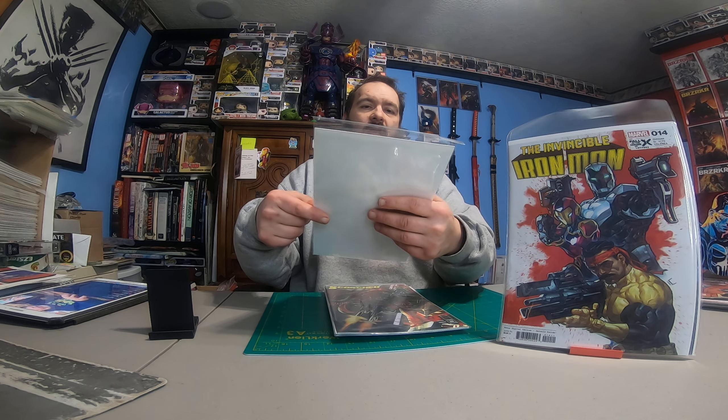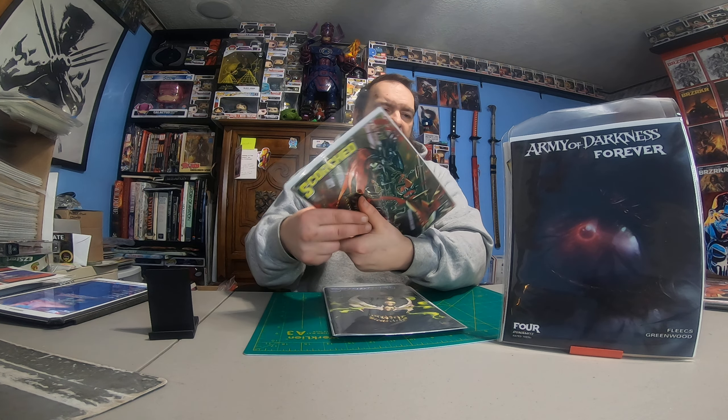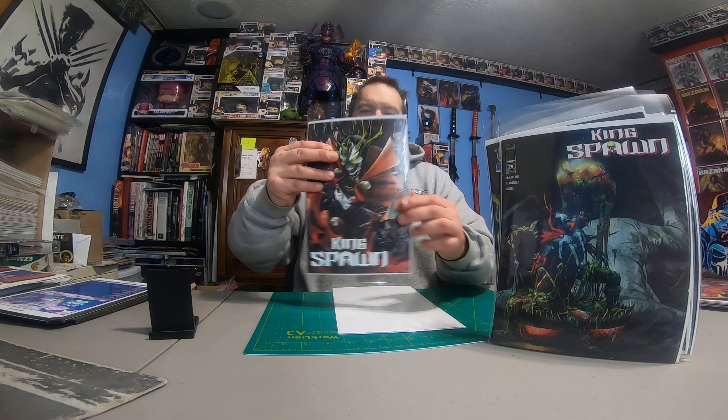We've got Invincible Iron Man number 14, Army of Darkness Forever number four — I think there are two more issues left in that run. We got Scorched number 25, and another Scorched 25 with a different cover — they usually do two covers for Spawn books. Also Kingspawn 29 and another Kingspawn 29 with a different cover.